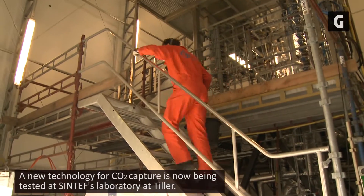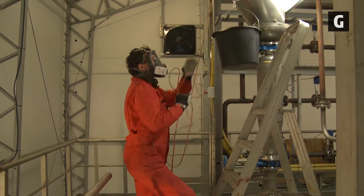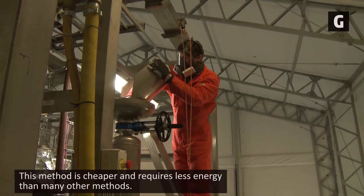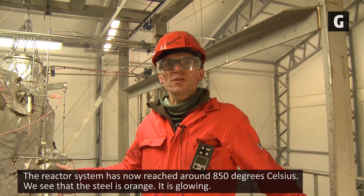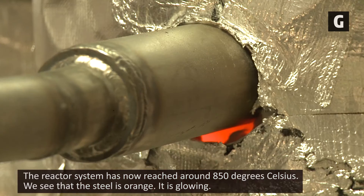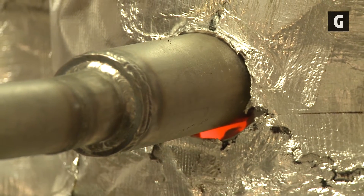A new technology for CO2 capture is now being tested at Sintef's laboratory at Tiller. This method is cheaper and requires less energy than many other methods. The reactor system has reached about 850 degrees Celsius and we can see that the steel is orange — it's glowing.